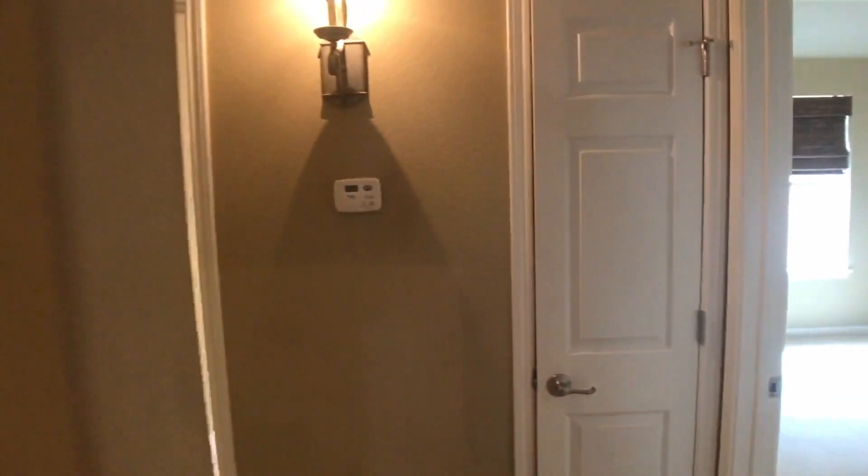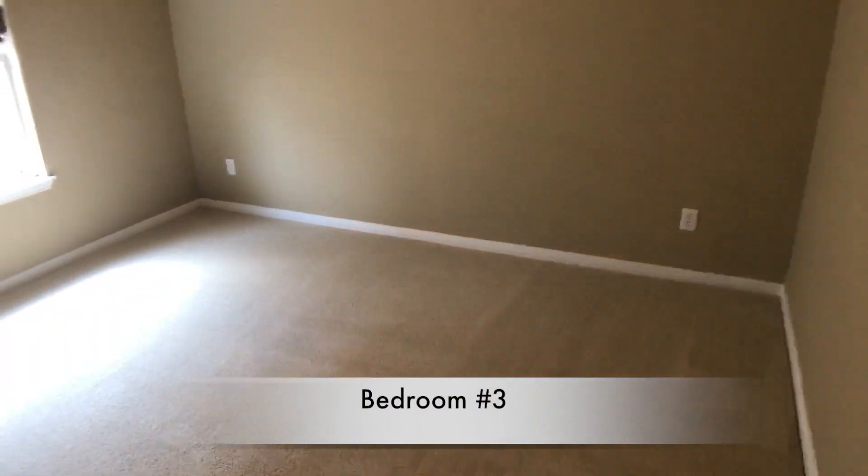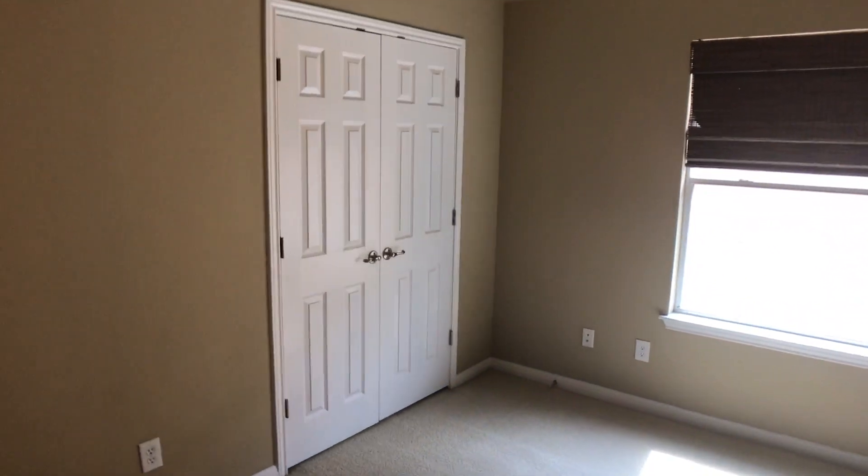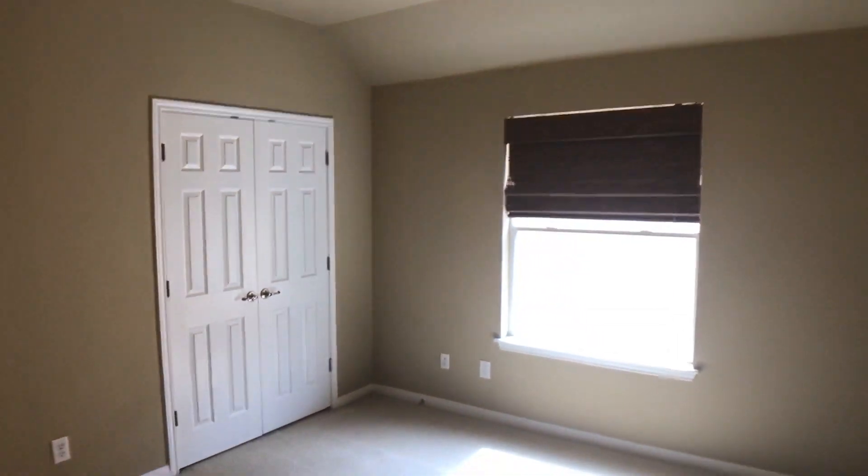Let's take a look at bedroom number three — pretty similar to the others. They're all pretty similar up here. We've got a large window, a closet, and plenty of space in this room.